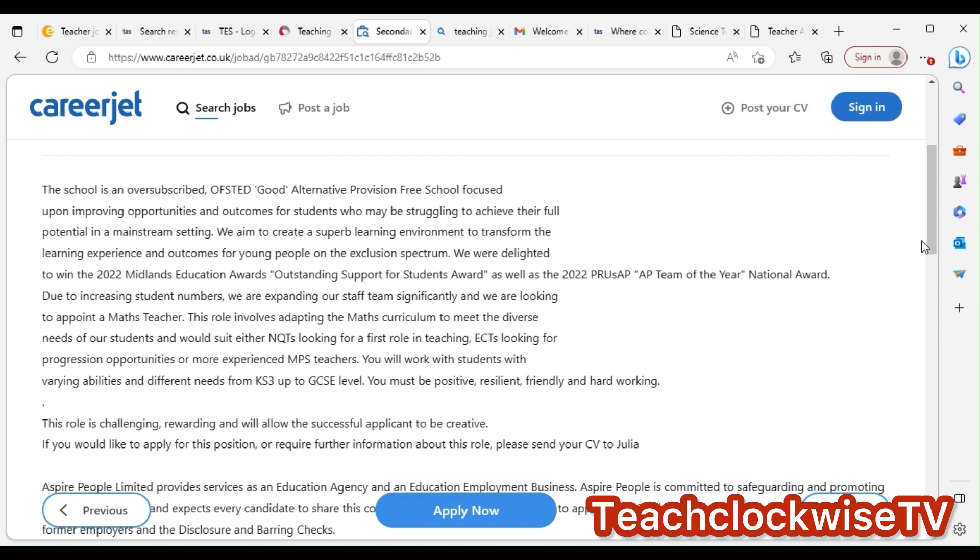Make sure you read the job description so that when you are writing your supporting information, you don't write off-point. It says: 'Due to increasing student numbers, we are expanding our staff team and looking to appoint a maths teacher. This role involves adapting the maths curriculum to meet the diverse needs of our students and will suit NQTs, newly qualified teachers, or more experienced teachers.' You will work with students of varying ability from KS3 up to GCSE level.